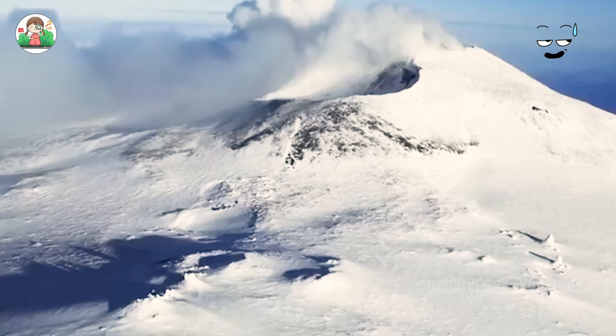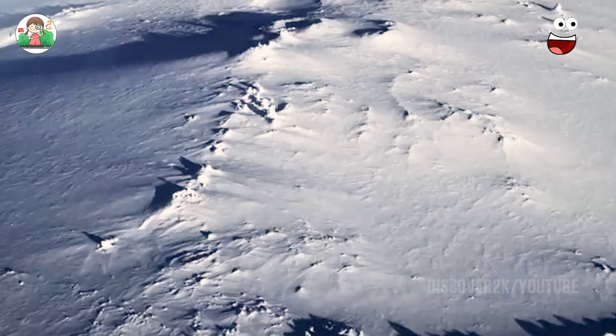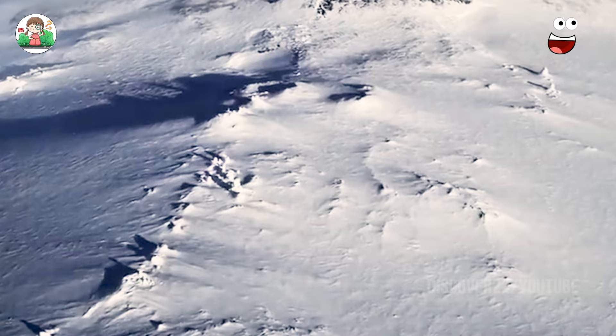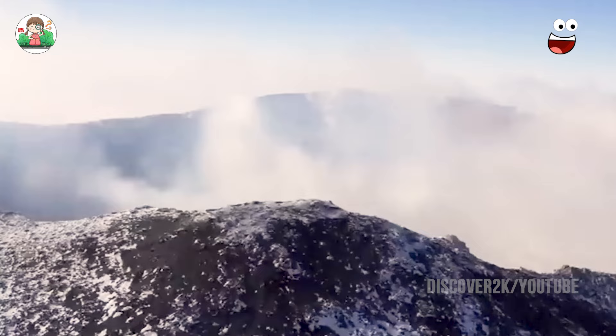Mount Erebus on Ross Island, Antarctica, is the second tallest volcano in Antarctica, at an altitude of 3,795 meters. Accompanied by ice and snow all year round, it is also Earth's southernmost known active volcano. This volcano has been active since 1.3 million years ago and has maintained continuous activity over the past 30 years, attracting much attention.